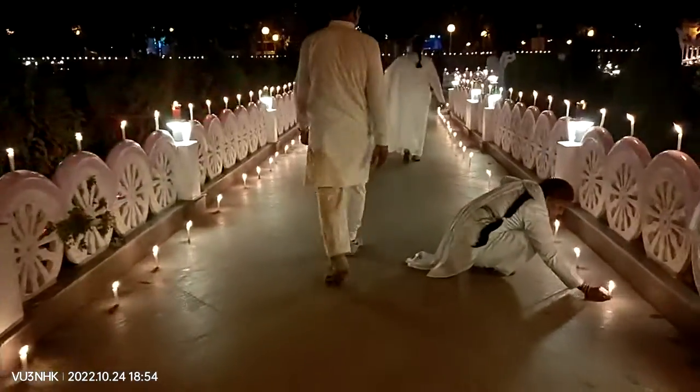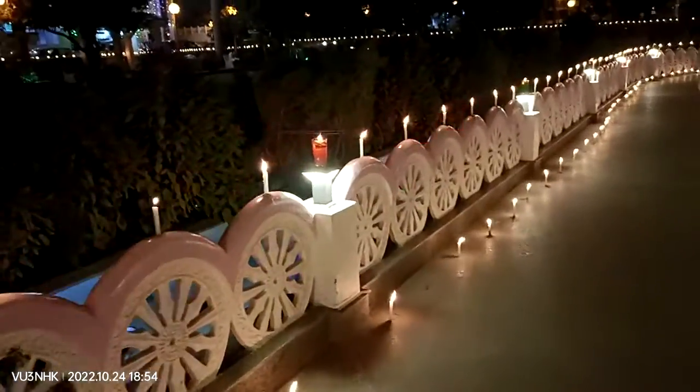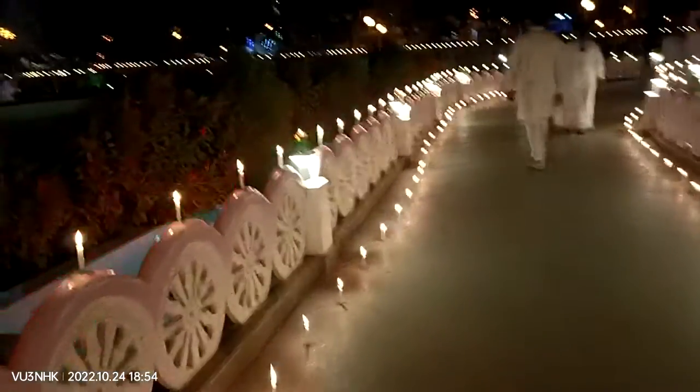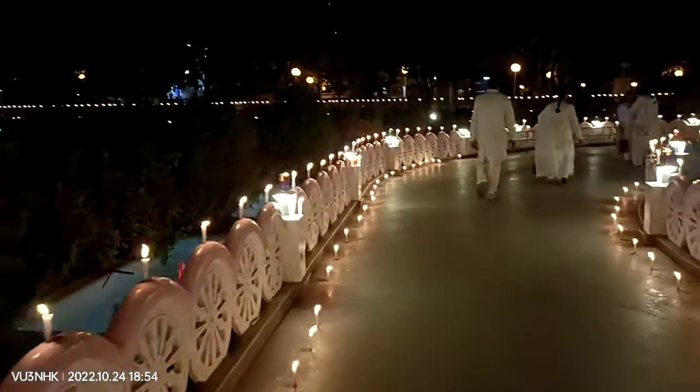We go to the entrance. After that, we put the light on.